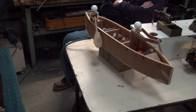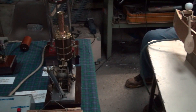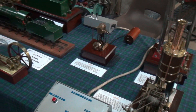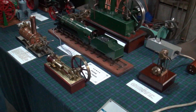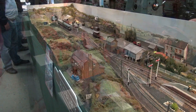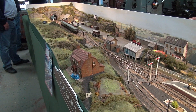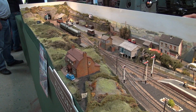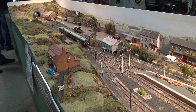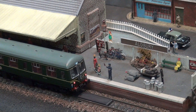Inside the main shed visitors could view static displays and make purchases from a trade stand selling toys and kits. Perth Model Railway Group have their exhibition layout, Albury, on display. Here Stan Moog from the group describes the layout and its history.